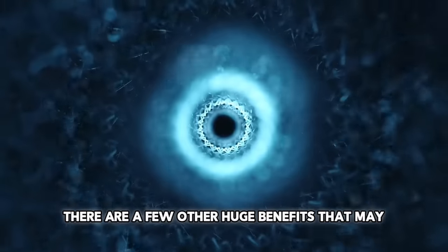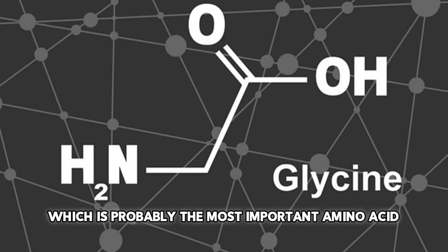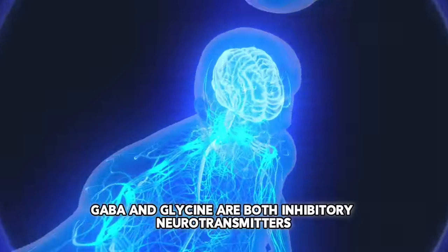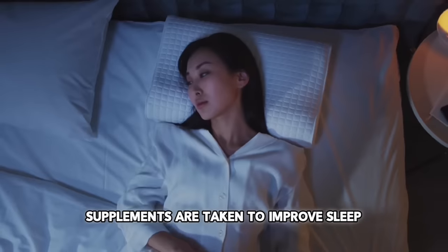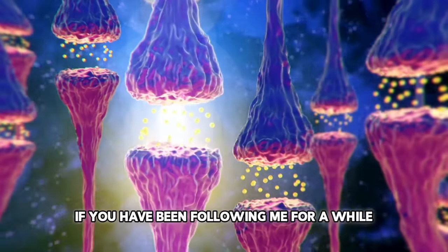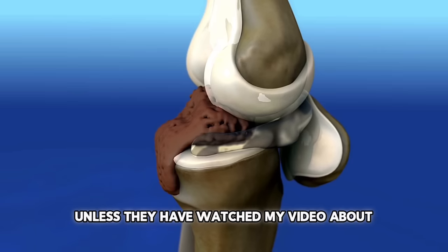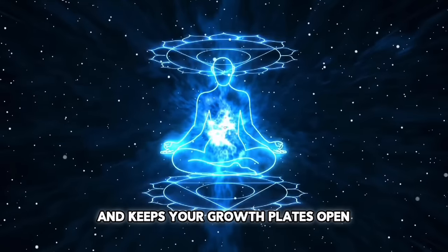Besides that, there are a few other huge benefits that may look like they have nothing to do with height growth but indirectly do. Glycine, for example, which is probably the most important amino acid, functions as a neurotransmitter in the body and is very similar to GABA, while glycine also increases GABA itself. GABA and glycine are both inhibitory neurotransmitters that calm your brain down and help you focus, and are taken as supplements to improve sleep. What GABA and glycine also do is oppose and inhibit estrogen — and estrogen is what closes your epiphyseal plates, also called your growth plates. So glycine makes you more calm and keeps your growth plates open.